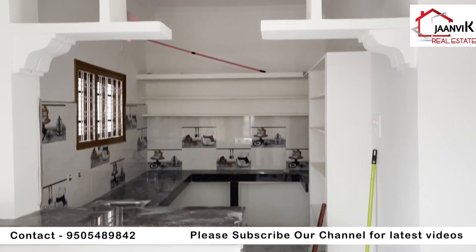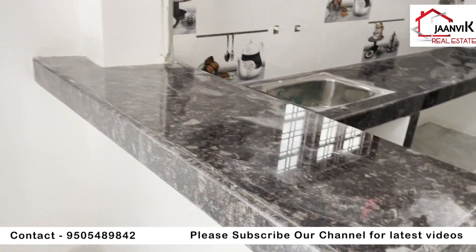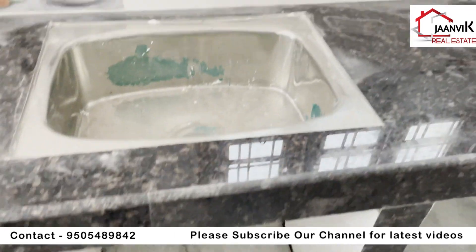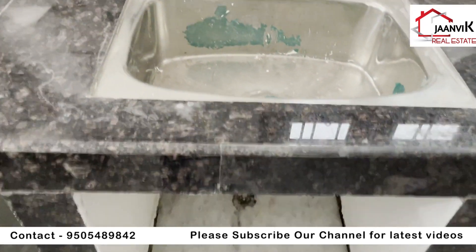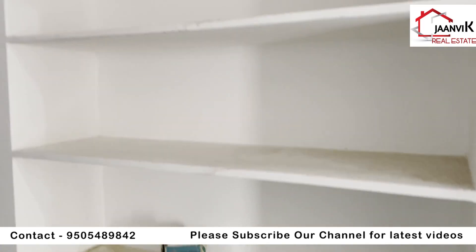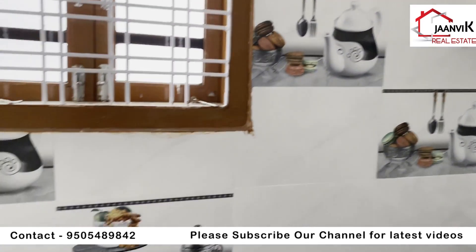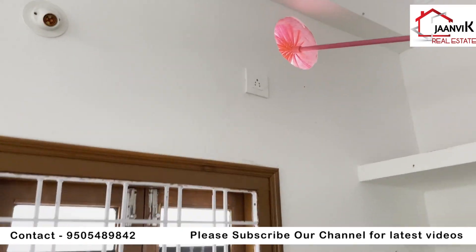This is an open kitchen. The granite is fitted in the kitchen. You can use the kitchen with a 4-burner stove. A modular kitchen is built with shelves. You can see the tiles in the kitchen, a water purifier, and a glass window.